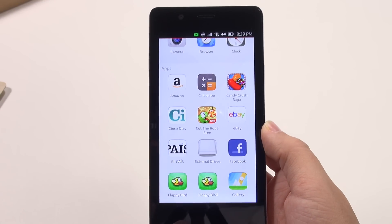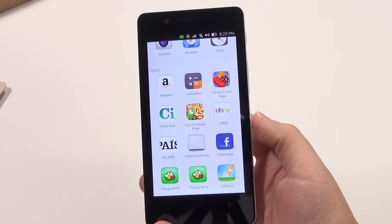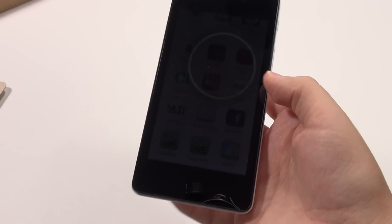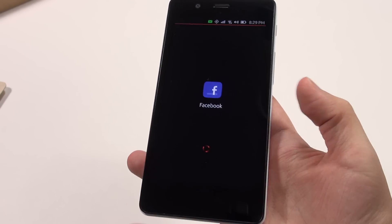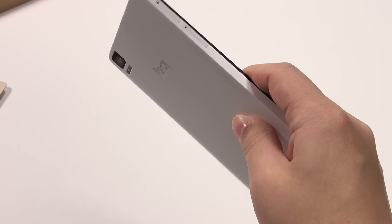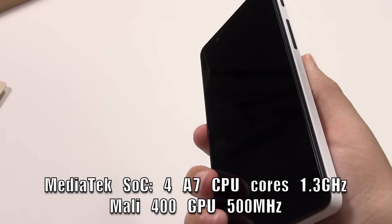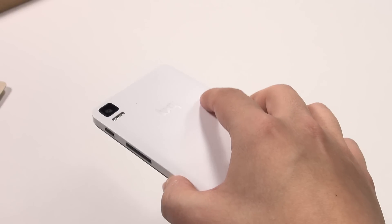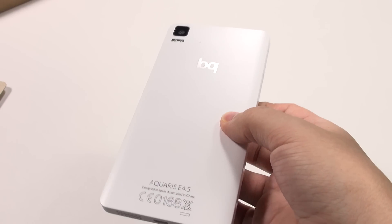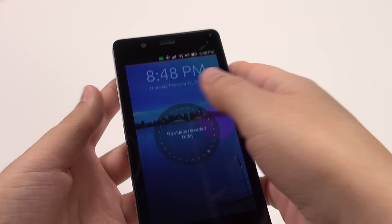The colors don't look absolutely terrible — there's a cool white point and it's not an extremely wide gamut display, but it's good enough. Pixel density is 240 PPI at 540 by 960 resolution, so not incredibly high — it falls behind even the first-generation Moto G's 720p display. Inside we have a MediaTek SoC with four CPU cores clocked at 1.3 GHz, Mali 400 GPU at 500 MHz, 1 GB of RAM, 8 GB of internal storage, and a non-removable 2150 mAh battery.